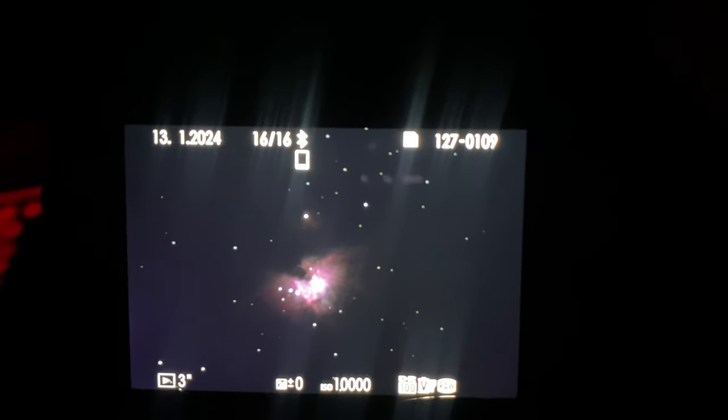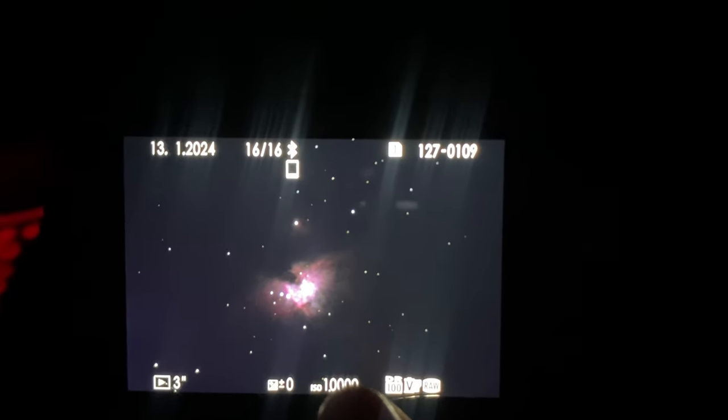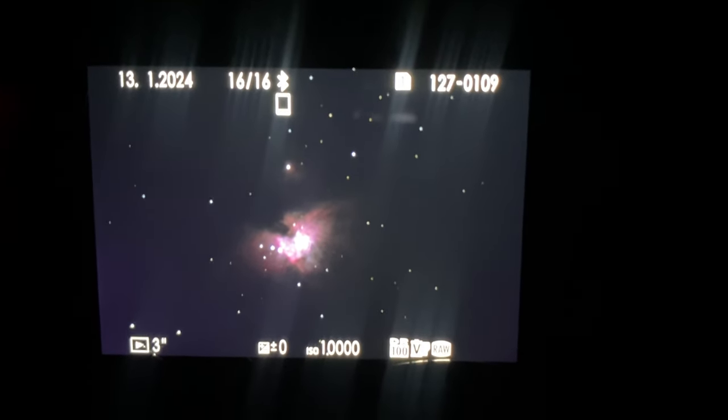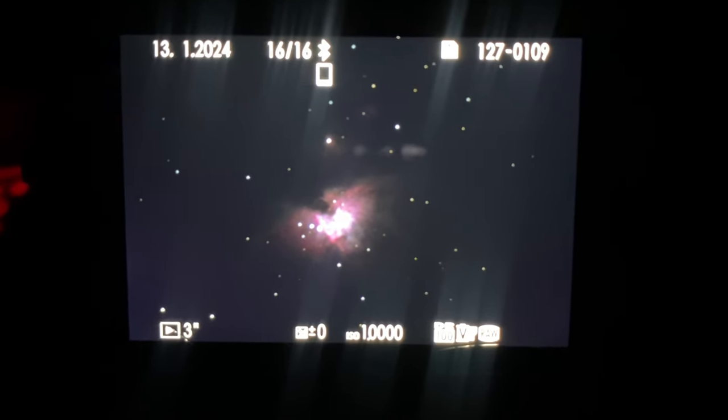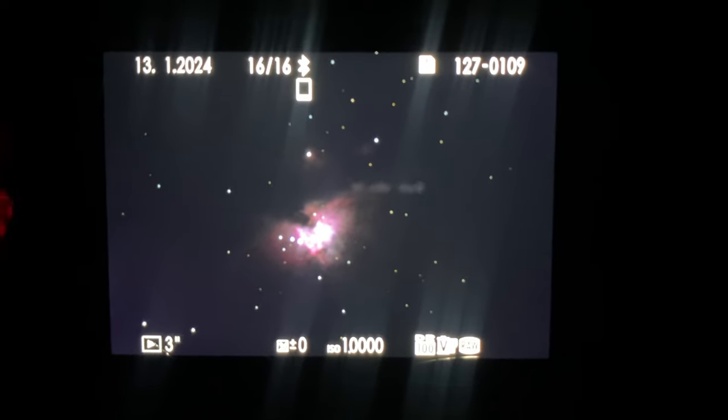Just a quick one folks — three-second exposure, ISO 10,000, Celestron telescope, Fuji XT5, and the Orion Nebula. Wow, isn't that incredible? Thanks for watching guys, take care now, bye bye.